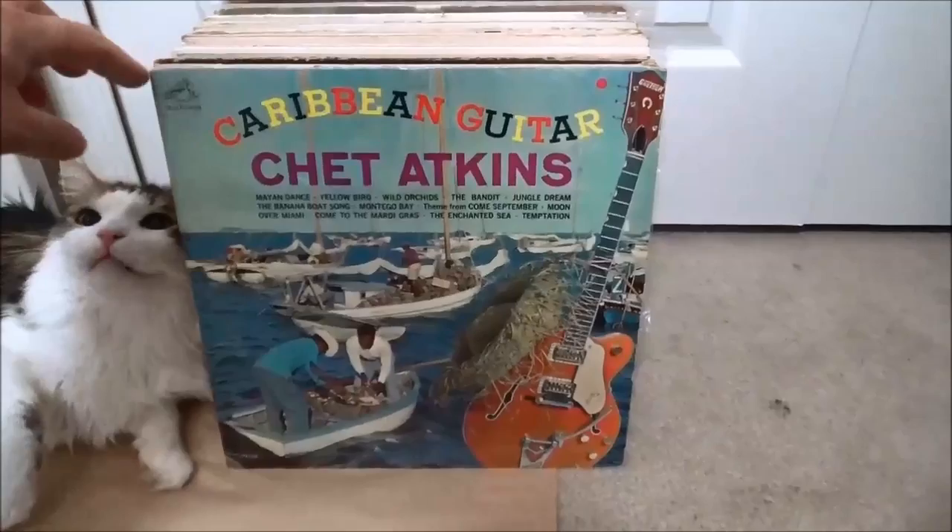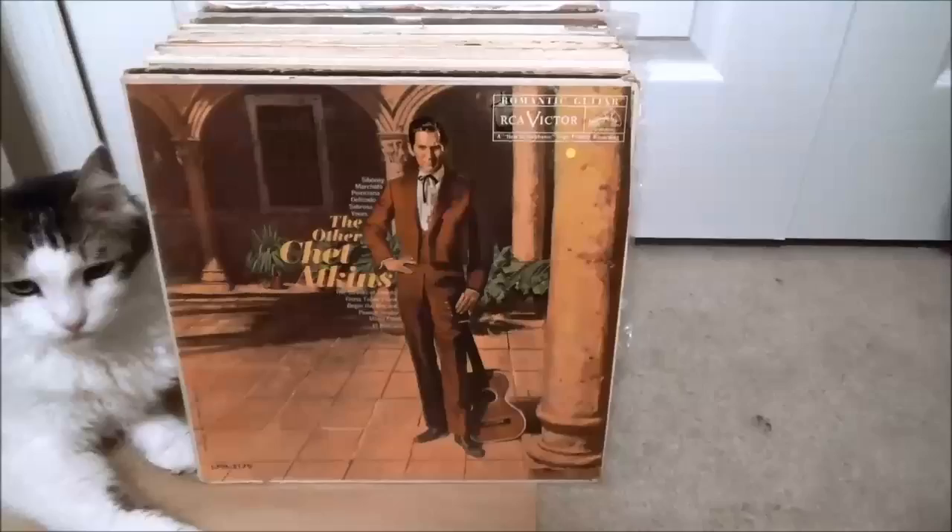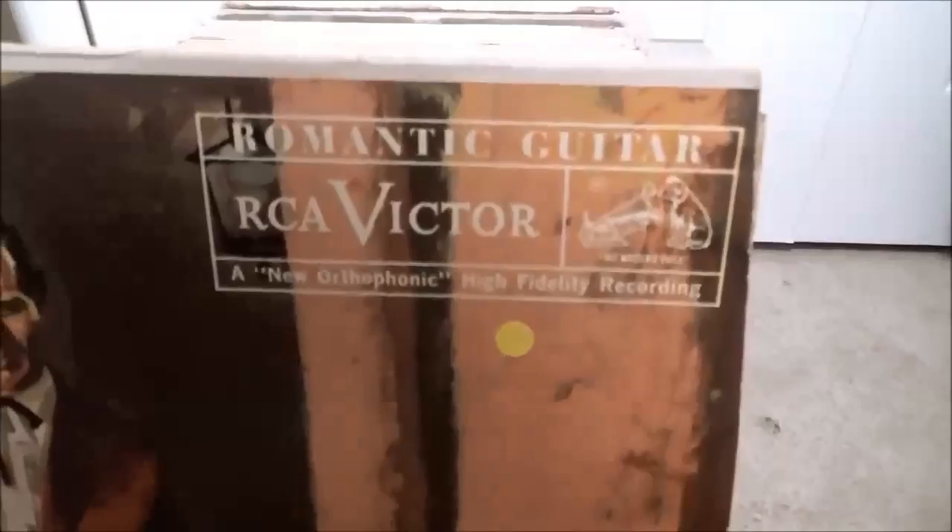Some Chet Atkins — Caribbean Guitar, one I didn't have already, cool cover. And another Chet Atkins, that's actually the title — 'The Other Chet Atkins' — this is Chet doing some romantic guitar apparently.